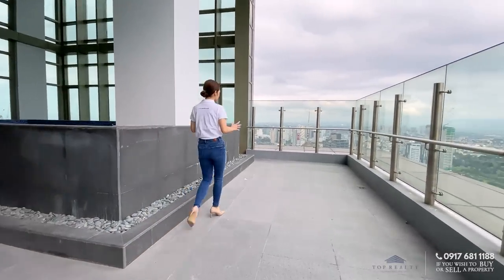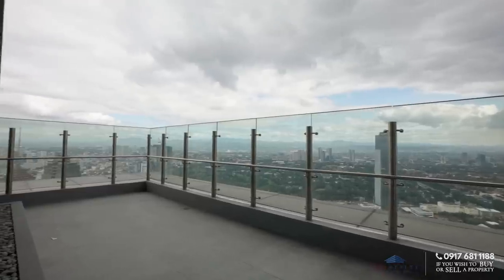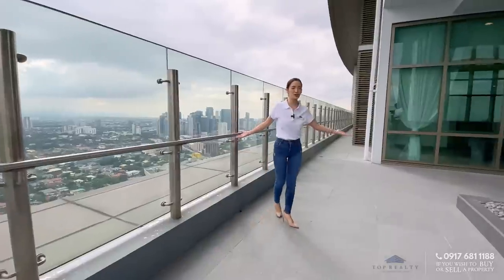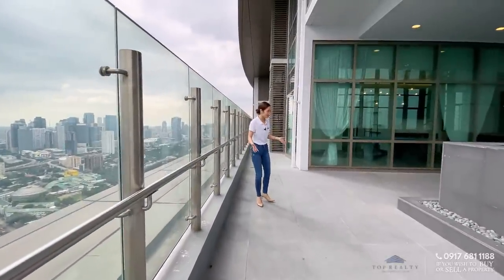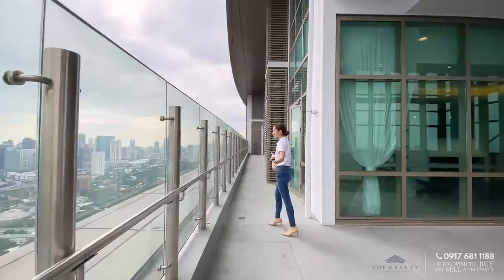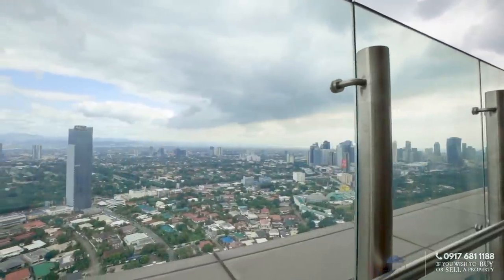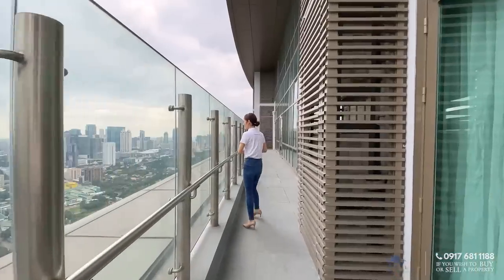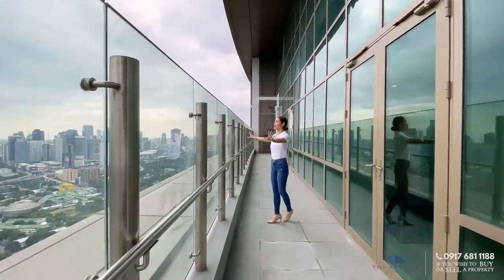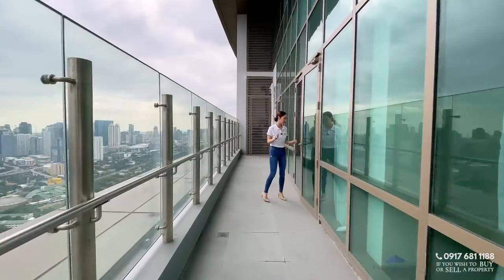Your balcony actually extends from here until the end, so you have all of the space, tons of natural light, higher ceilings, and bigger balconies. Can you imagine all of the activities you and your guests can do in here? Definitely an entertainer's delight — you can host parties, add additional lounging, or leave it as is. This is such an amazing view — you can see the whole of Metro Manila, the CBD areas, BGC, portions of Makati, even the mountains. Unobstructed and panoramic view.